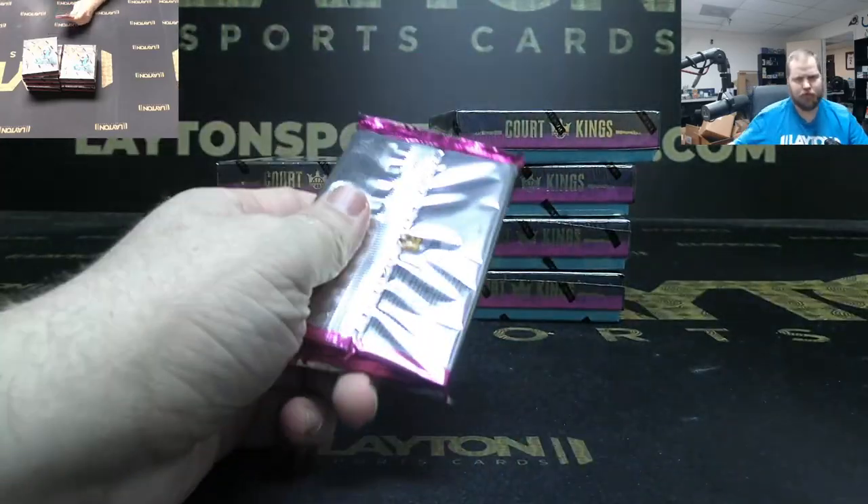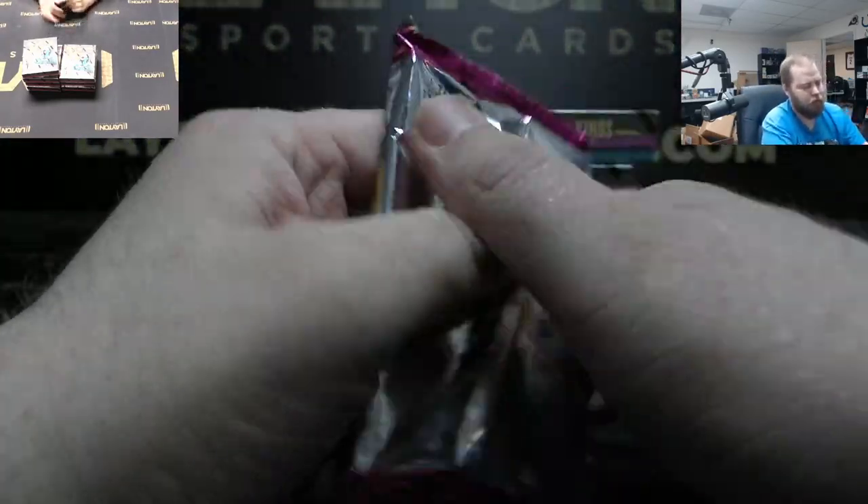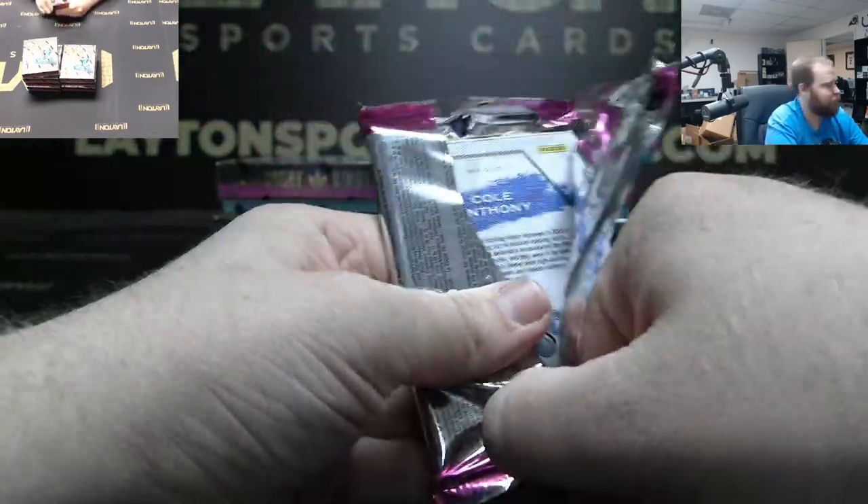So yeah, we are sold out for group breaks tonight — we are oversold on personals, or overfilled I should say.